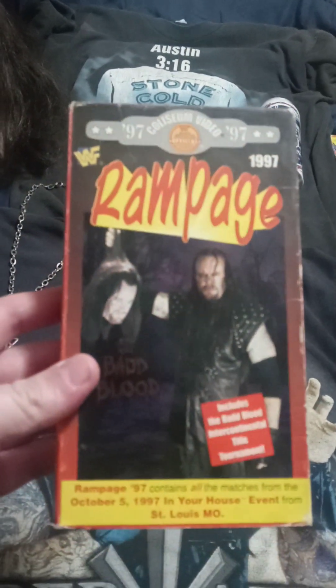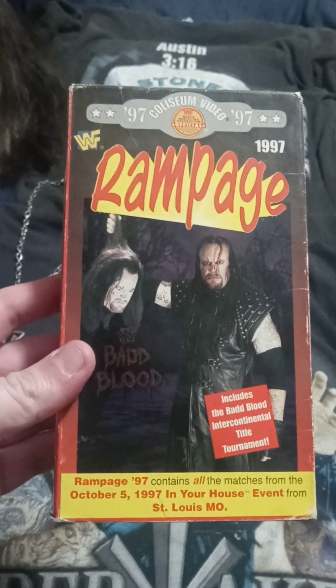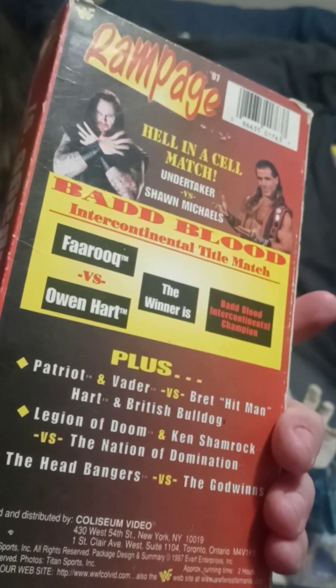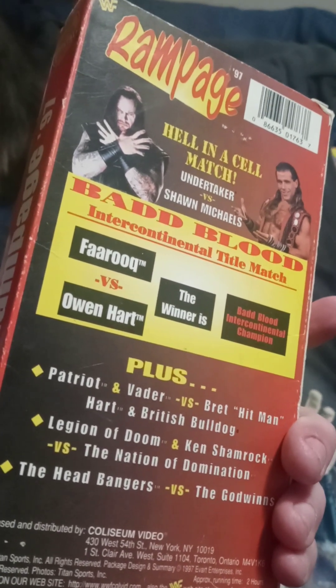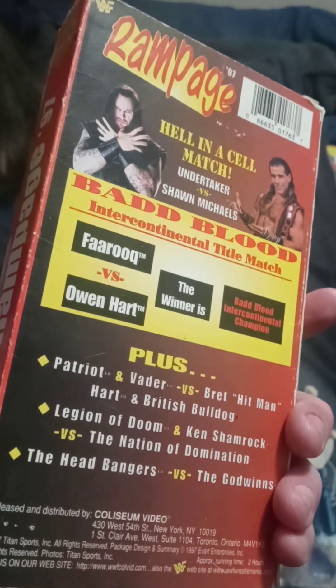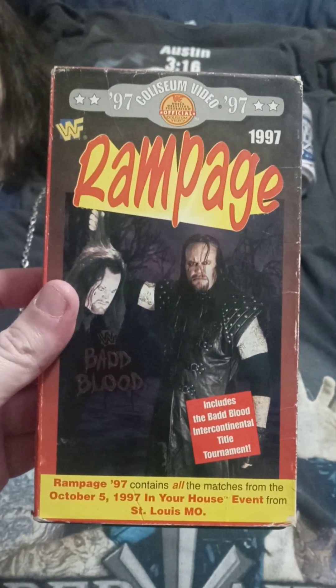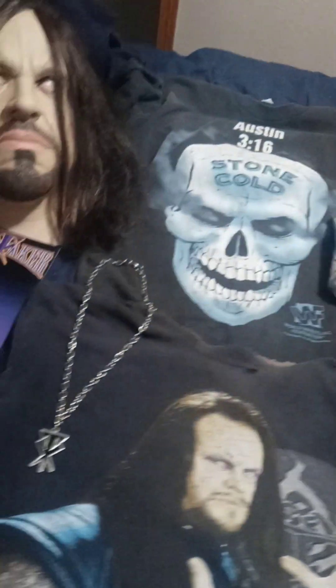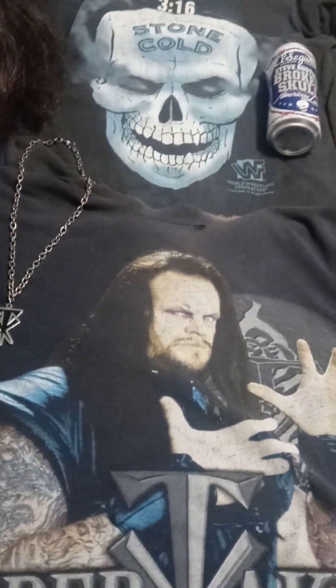Got Rampage '97 — Bad Blood. The match that stands out is kind of self-explanatory: the first ever Hell in a Cell match between Undertaker and Shawn Michaels — just amazing. And rest in peace Brian Pillman — he didn't die at this pay-per-view but they announced his death on it. He was scheduled for a match; it's kind of sad.